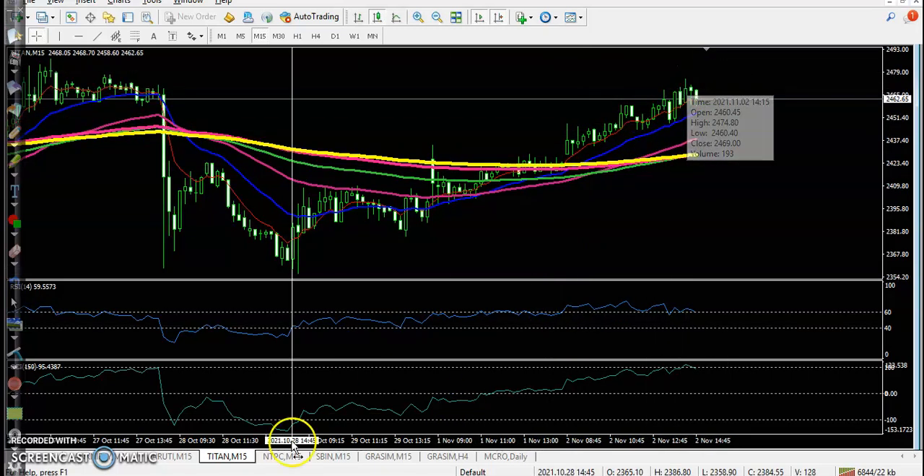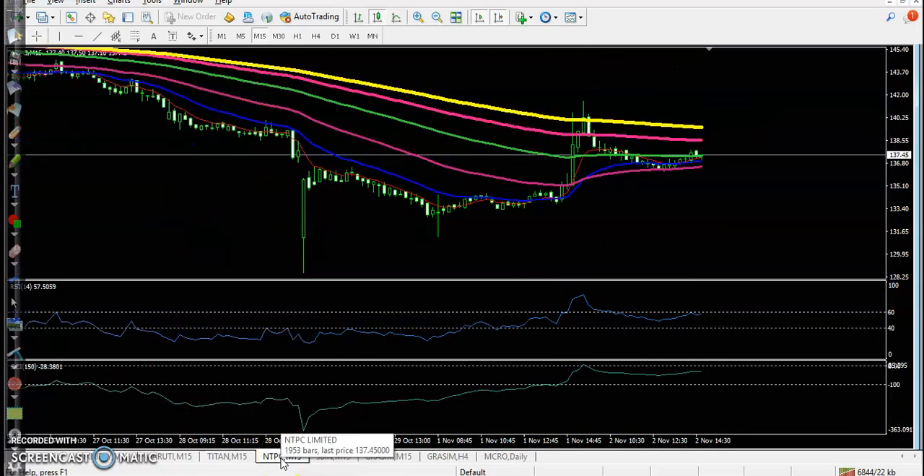Next, NTPC — it's a top gainer stock but no trade opportunity. Price was running in a downtrend, still running below the 200 exponential moving average.